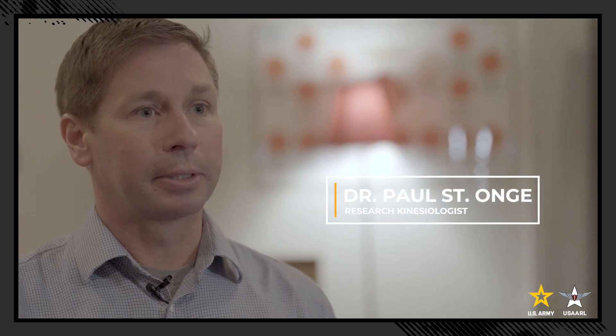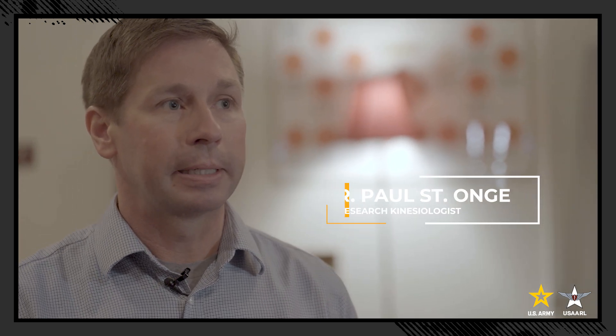I'm Paul St. Ange. I'm a researcher here at USERL. I work in the Warfighter Performance Group and I'm the team lead for the Applied Solutions Group.